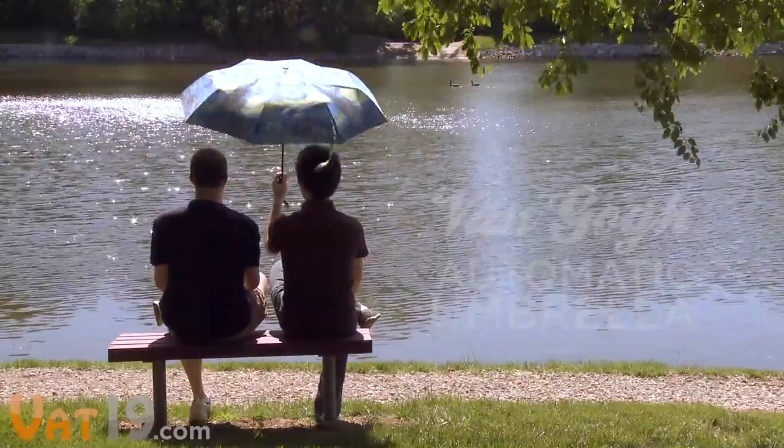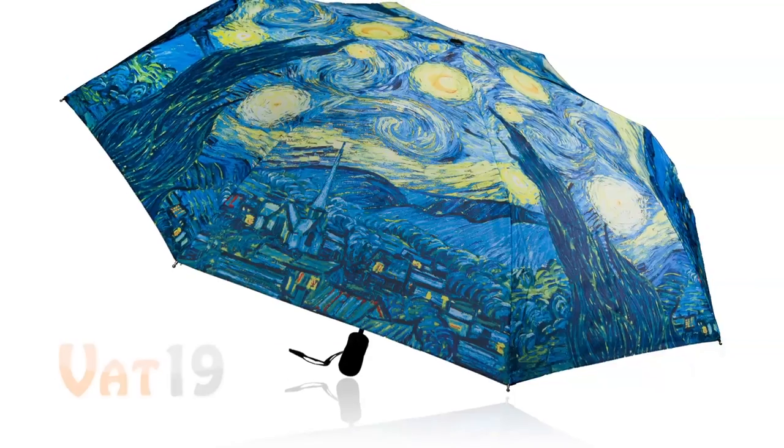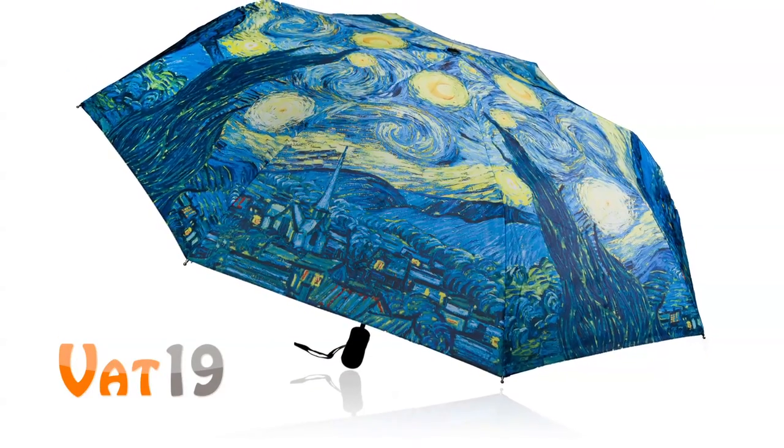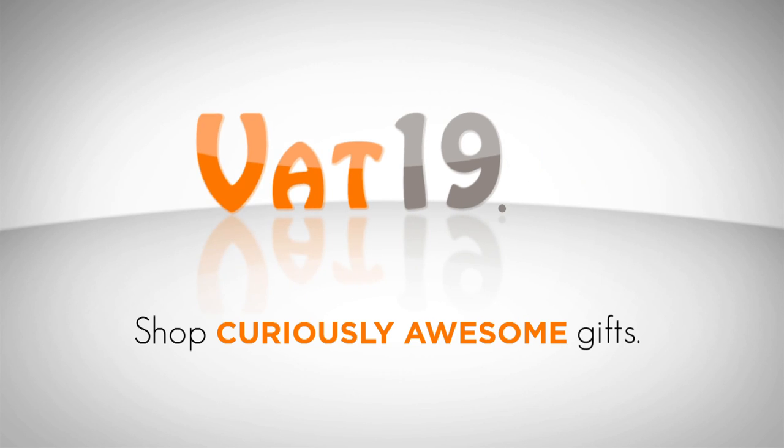Share the shade of the Van Gogh Automatic Umbrella. Buy it now at Vat19.com — purveyors of curiously awesome products.